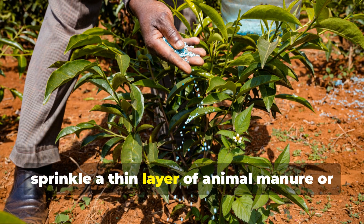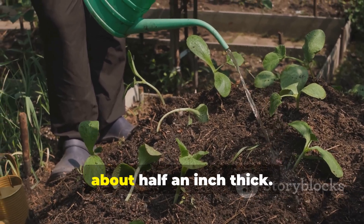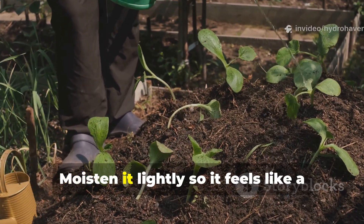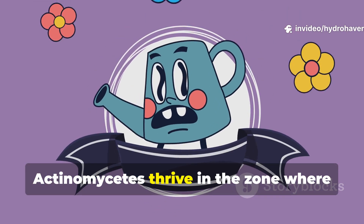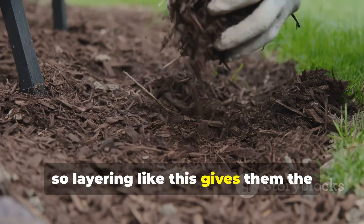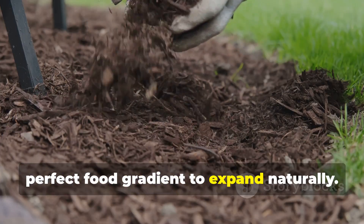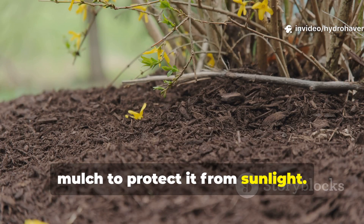On top of that, sprinkle a thin layer of animal manure or nitrogen-rich compost, about half an inch thick. Moisten it lightly so it feels like a wrung-out sponge. Actinomycetes thrive in the zone where carbon meets nitrogen, so layering like this gives them the perfect food gradient to expand naturally. Then cover this with another inch of soil or mulch to protect it from sunlight.